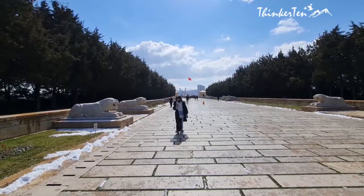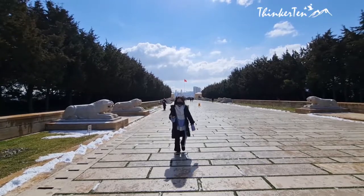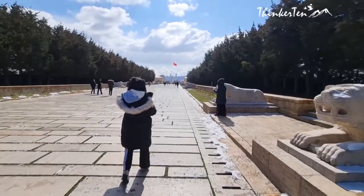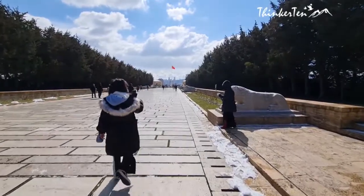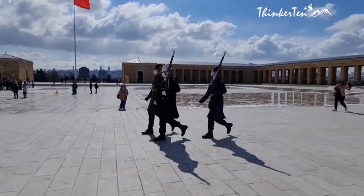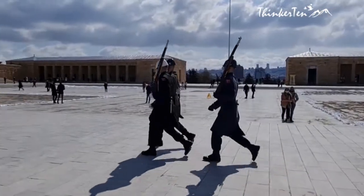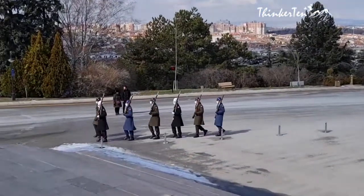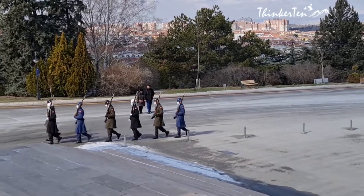The Road of Lions is a long pedestrian walkway that is lined on both sides by 12 pairs of stone-carved lions. We also saw the changing of the guard walking in the compound.